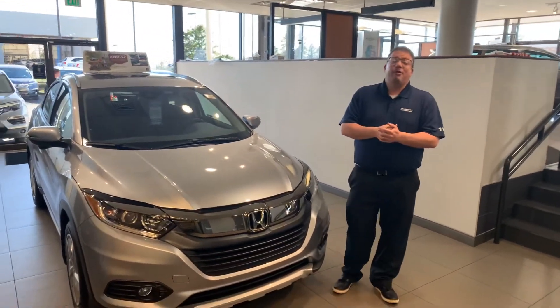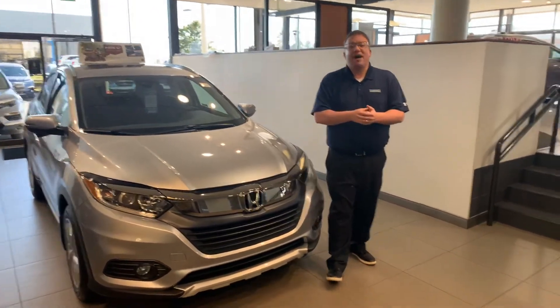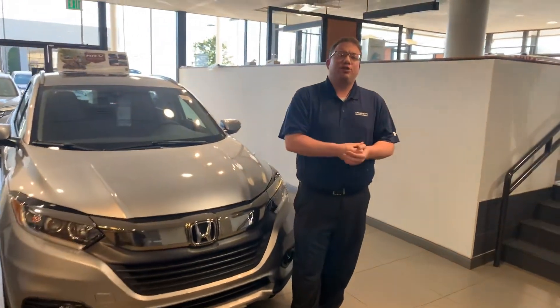Call me today, we'll set up that VIP appointment and we'll show you all the features that you get with the Honda HRV. My number is 205-415-1134. When you call, please ask for me. Again, it's Brandon Crawley at Tamron Honda, and at Tamron, you're going to love the way you're treated. Thank you.